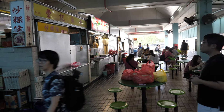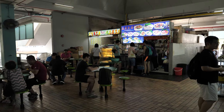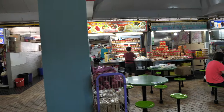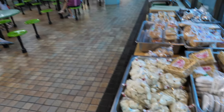The hawker centres here sell very traditional Singapore food. This is where most people will gather to eat. The food here in Singapore is quite affordable, especially at these neighbourhood shopping centres and hawker centres.